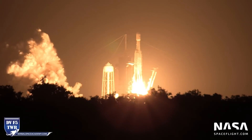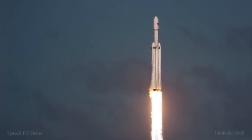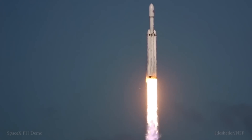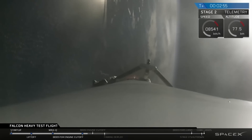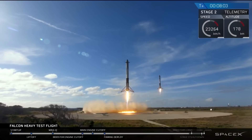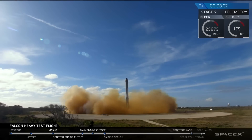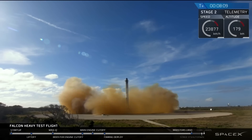For the USSF-44 mission, Falcon Heavy will carry two large classified payloads for the United States Space Force, along with several rideshare payloads, to a geostationary orbit. This flight will feature the famed dual RTLS, where both side boosters will return to land at Landing Zones 1 and 2 at Cape Canaveral. The center core, on the other hand, will be expended.